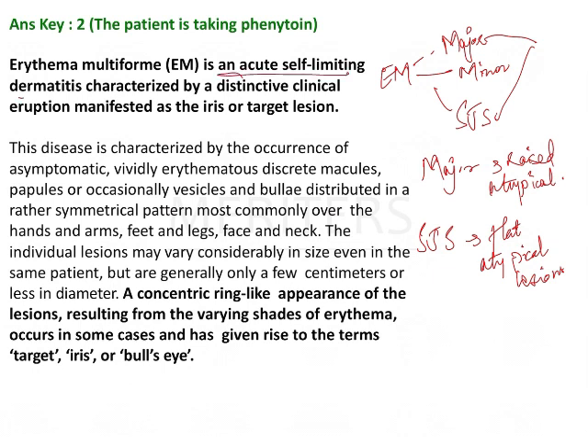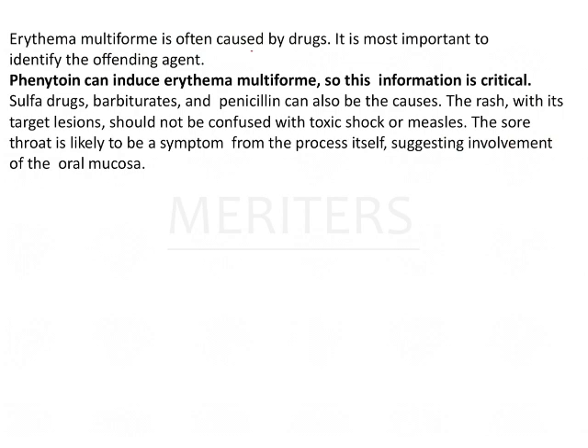Erythema multiforme is an acute self-limiting dermatitis manifested as target or iris lesions. Basically it looks like the darts that we throw — a concentric ring-like appearance with various shades of erythema, giving rise to terms like target, iris, or bullseye appearance. It is often caused by drugs, and it is most important to identify the offending agent. Phenytoin can induce erythema multiforme. Sulfa drugs are the most common drugs which cause it; barbiturates and penicillin are also causes.